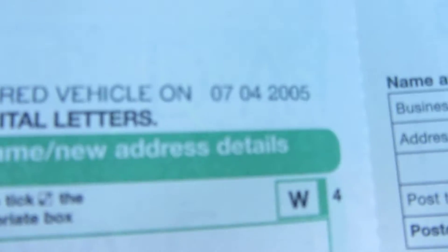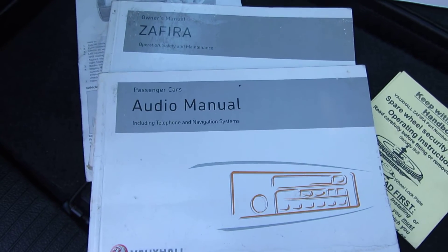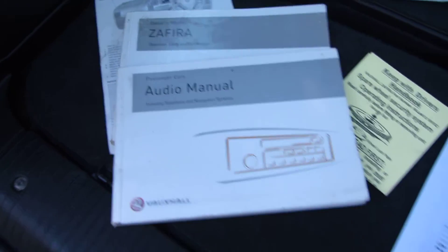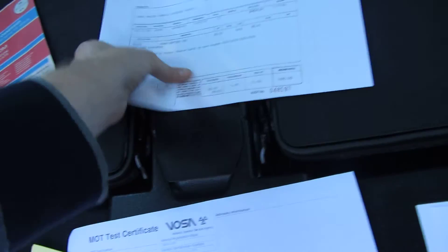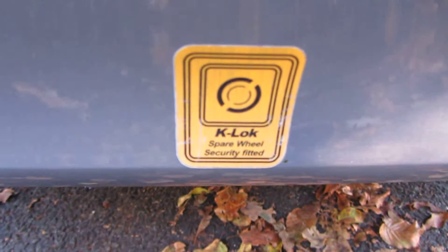The log book shows one owner from new and the current owner acquired the car on the 7th of April 2005 - I'm not going to show their details for data protection, but you'll see that when you come to see the car. You've also got all the manuals here as well, the original service book, and a nice little wallet to put them in. There's a spare tire that comes with the car - it's never been used - and it's secured with a K-lock.